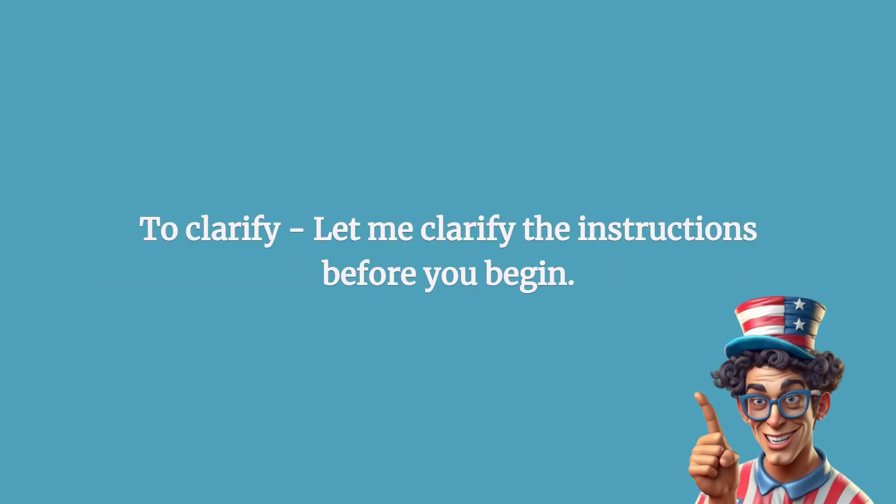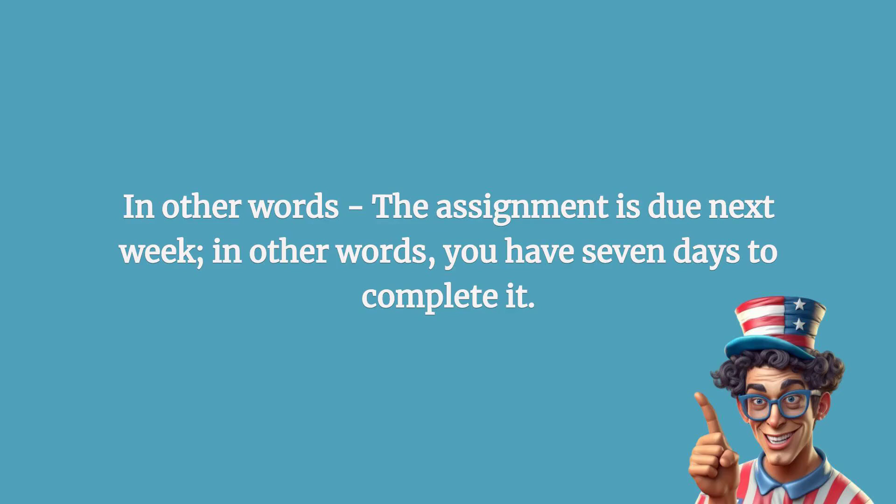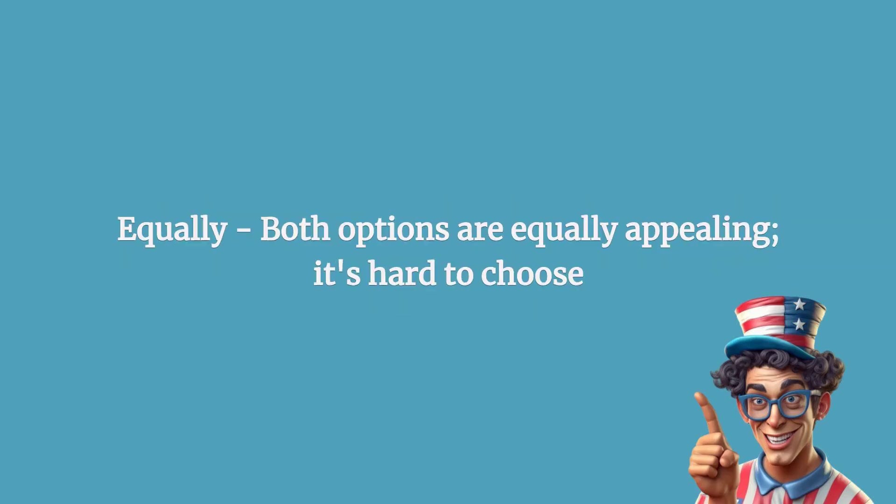To clarify: let me clarify the instructions before you begin. In other words: the assignment is due next week; in other words, you have seven days to complete it.